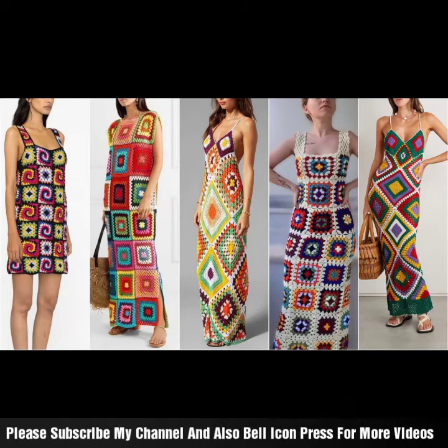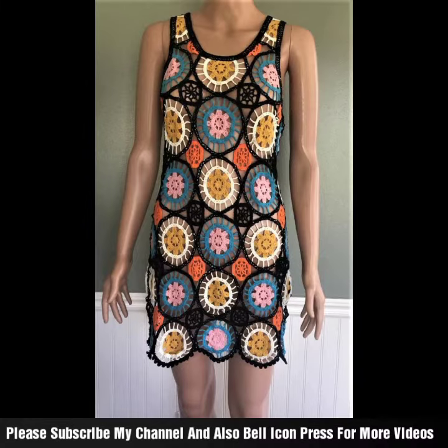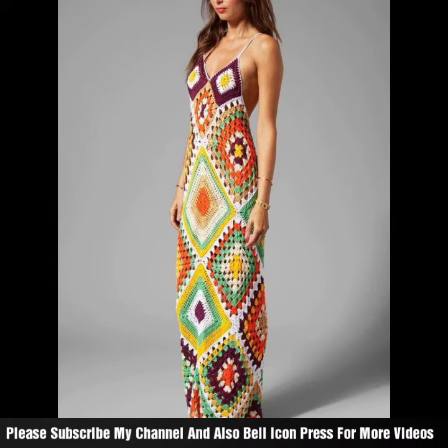Assalamu alaykum viewers. Welcome back to my channel — the beautiful women and girls fashion closet, featuring embroidered ideas and different fabulous colourful designs, including the latest embroidered designs which you can see in the closet.